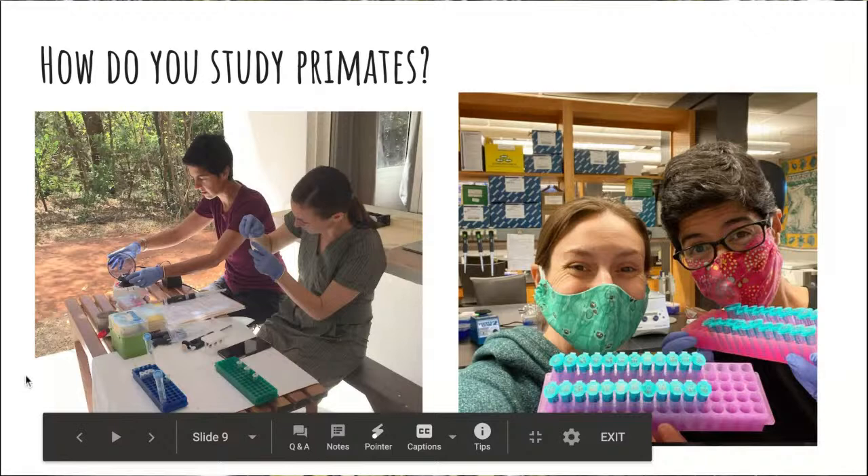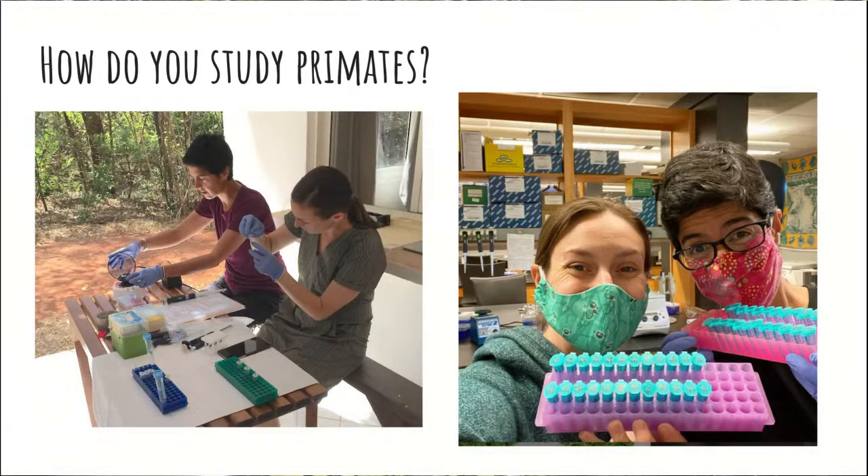We also have a lot of lab work happening. Here Lydia is working with Marina Blanco, who is a postdoc at the Duke Lemur Center, doing work in the labs at Duke University and also doing similar lab work in Madagascar combined with field work. A lot of times these different research methods are all tangled up with one another. If you're interested in health, you might look at genetic material combined with what animals are doing, how they're behaving and eating in the field — lots of different research methods working together to answer bigger questions.